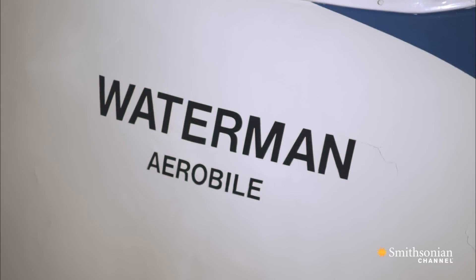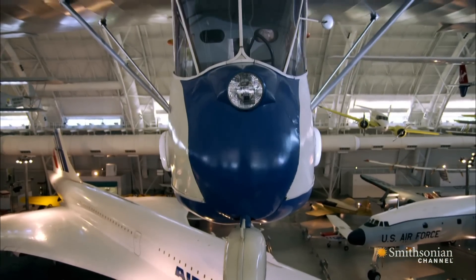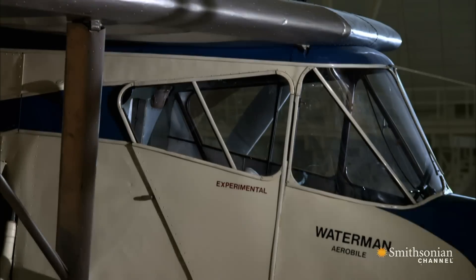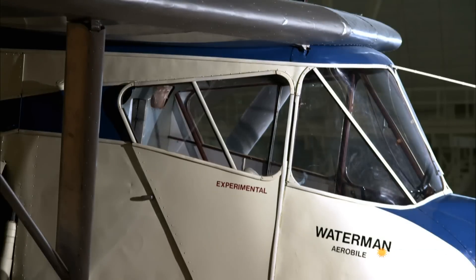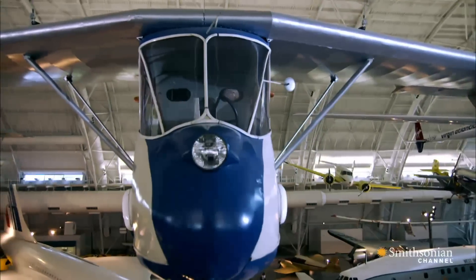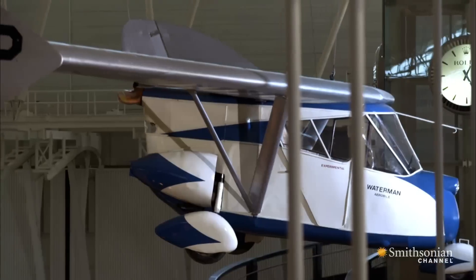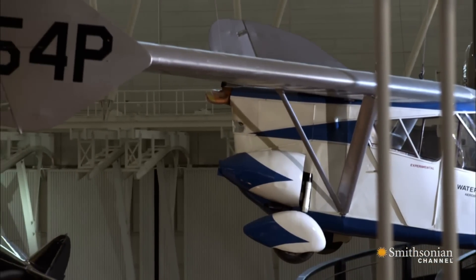Waterman's Aerobile was one of three winners of the US Bureau of Aeronautics contest. But it had a mid-air collision with the Great Depression of the 1930s. There just wasn't a market for a flying car, so only five Aerobiles were ever built.